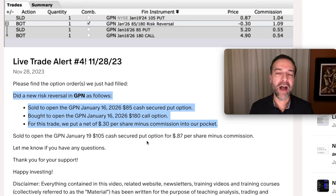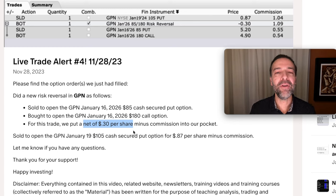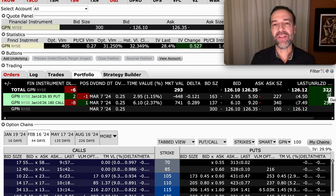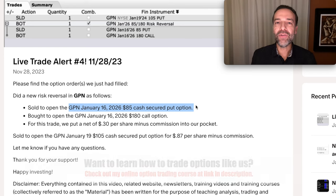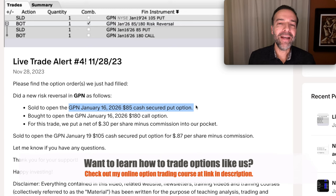We also did a risk reversal option trade in GPN — a type of option trade that, structured properly, can yield very big wins while minimizing risk and generating cash both when you enter and when you exit. We collected $0.30 per share when we entered. Since then the position has grown to a profit of $322. If we close it out now, we pocket both the initial $0.30 per share and the $322 gain. The structure: we gave someone the right to sell us GPN at $85 per share any time through January 2026 — about two years out. As option traders, we don't have to wait — we can exit and pocket our gain at any time.